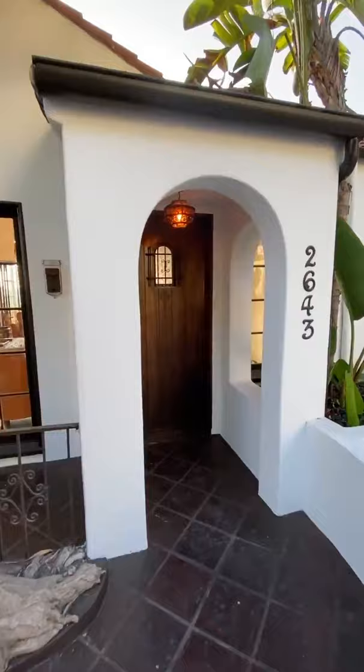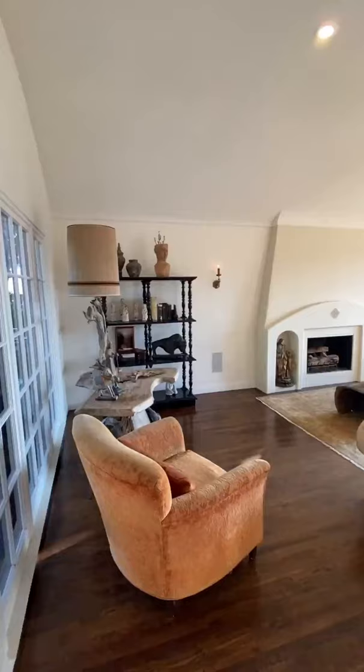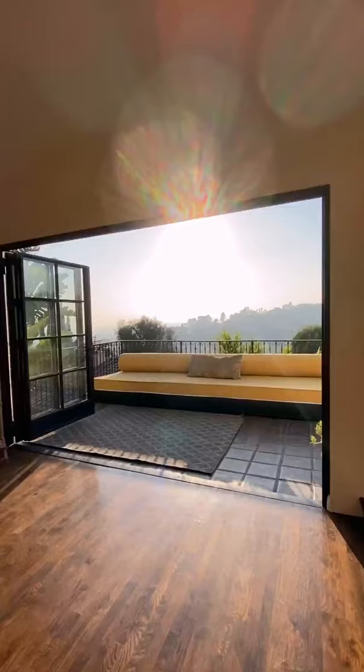This home is three bed, three bath, 2,300 square feet. It has a large living room with big bifold doors that open up to a beautiful patio to enjoy these amazing views. And the bifold has remained true to the Spanish character.